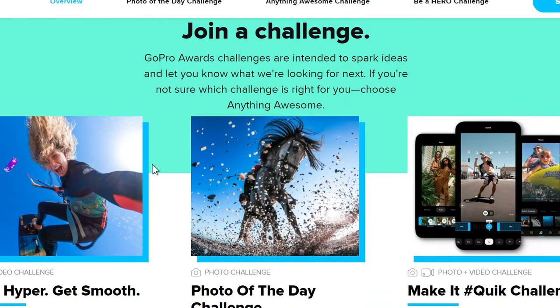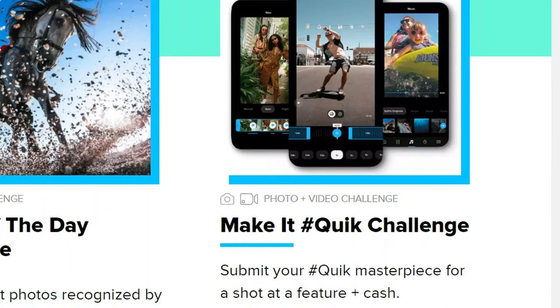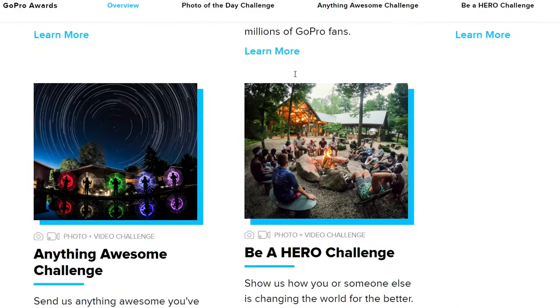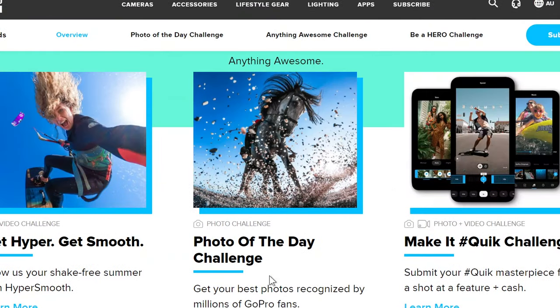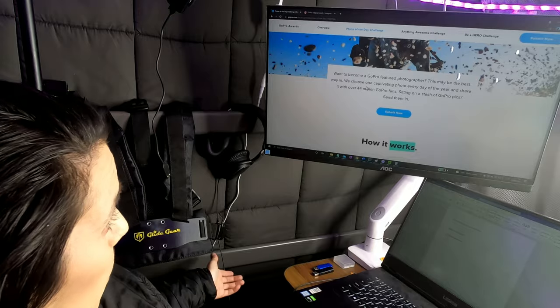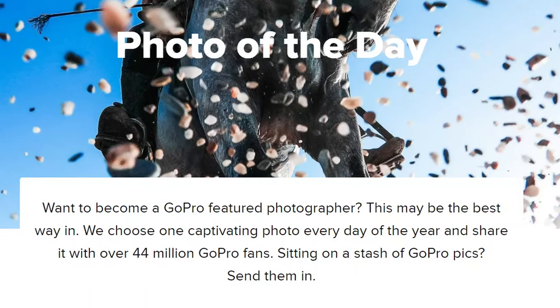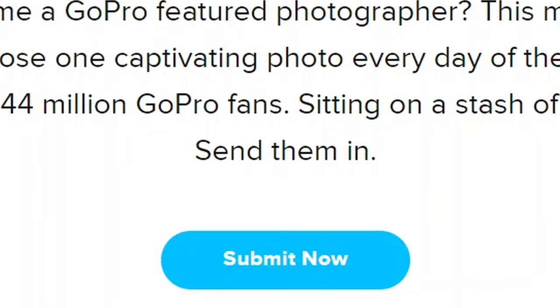This is the 'Join the Challenge' section — this is where you go to submit your work. There's a video challenge, a quick challenge if you want to edit on the app, and anything awesome — it can be photos or video. The one I do all the time is the Photo of the Day challenge. This one never changes and it's always up. To get your best photos recognized by millions of fans — want to become a GoPro featured photographer? This may be the best way in. They choose one captivating photo every day of the year and share it with over 44 million GoPro fans. Sitting on a stash of GoPro pics? Send them in.